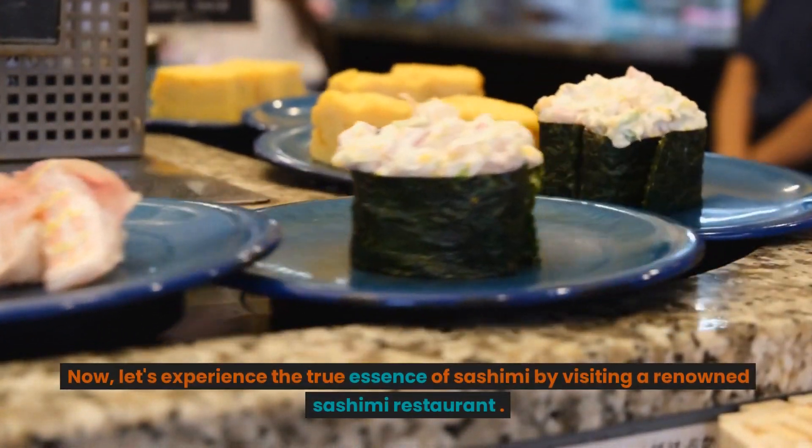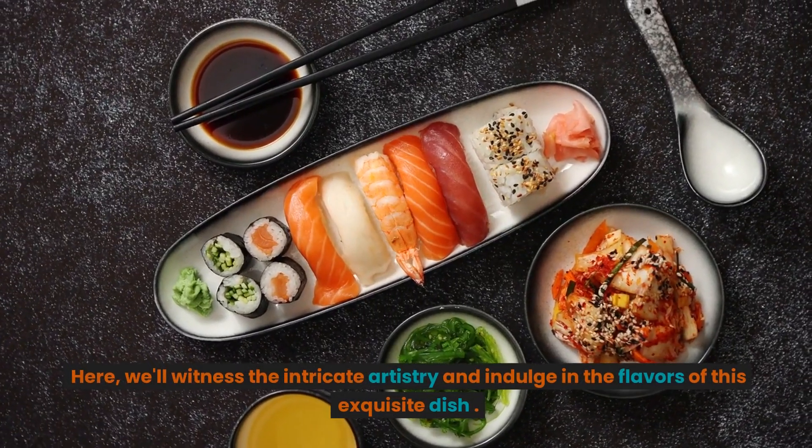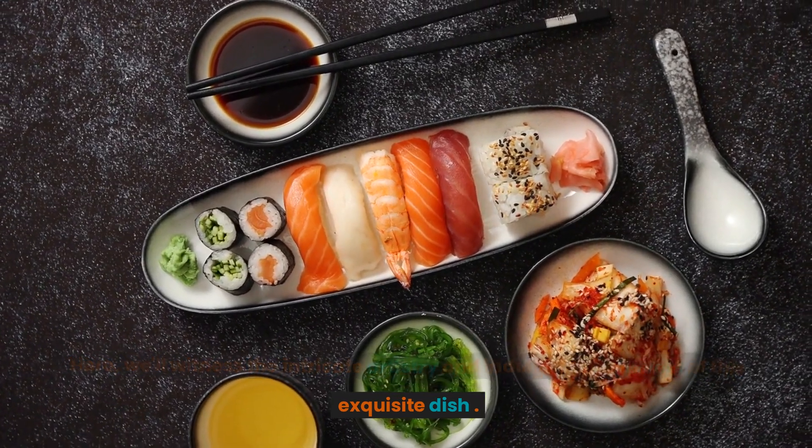Now, let's experience the true essence of sashimi by visiting a renowned sashimi restaurant. Here, we'll witness the intricate artistry and indulge in the flavors of this exquisite dish.